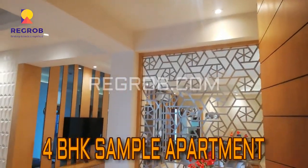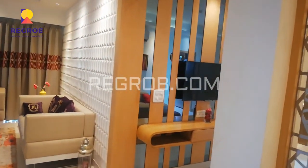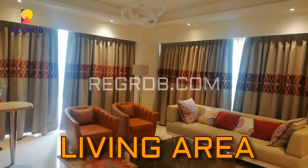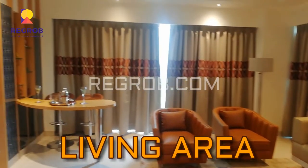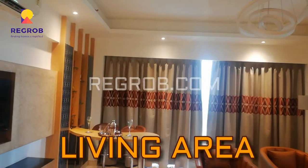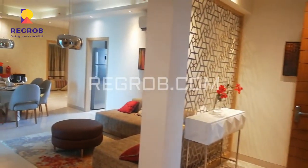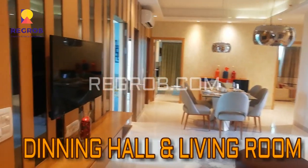Now we will give you the internal view of a 4 BHK sample flat. Friends, this is the living area. As you can see, the flat is very luxurious and beautifully designed.